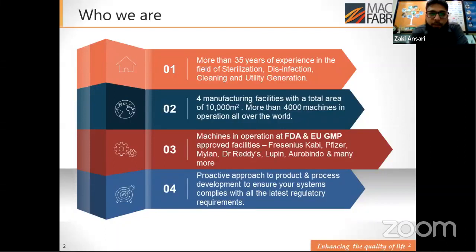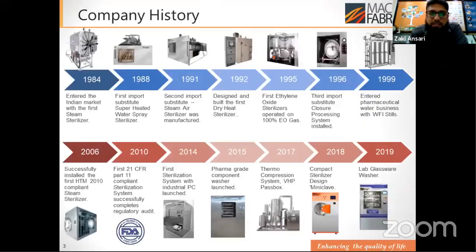Let's quickly come to Machine Fabric — who are we. We are basically a 35-year-old company in the field of sterilization, disinfection, and clean utility generation. We have four manufacturing facilities in and around Mumbai with a total capacity of 10,000 square meters of shop floor area. To date, we have made 4,000 machines operating all over the world, in FDA and EU GMP facilities like Fresenius Kabi, Pfizer, Mylan, Dr. Reddy's, Aurobindo, and many more.